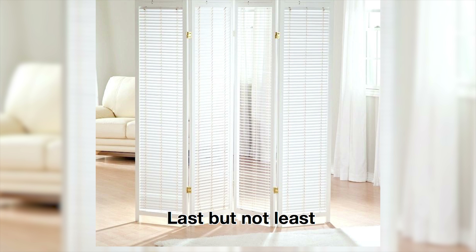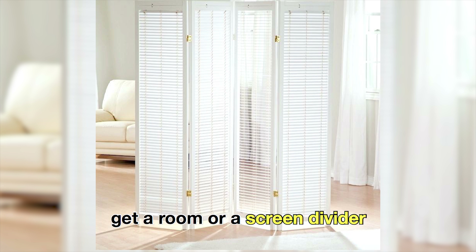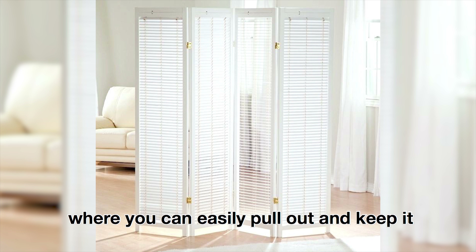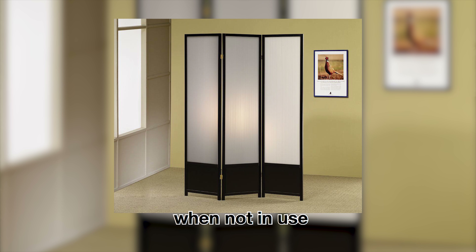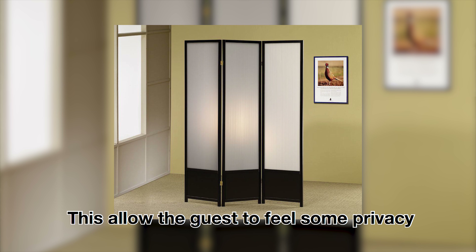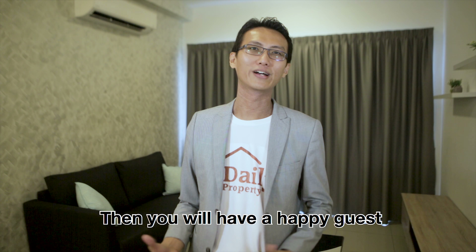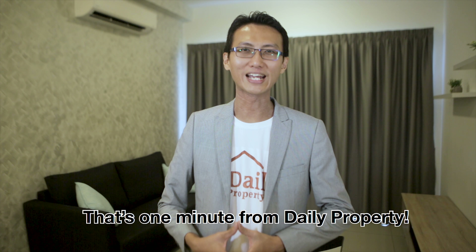Last but not least, get a room or screen divider that you can easily pull out and put away when not in use. This allows the guests to feel some privacy of their own room. Then you'll have a happy guest — that's one minute of daily property.